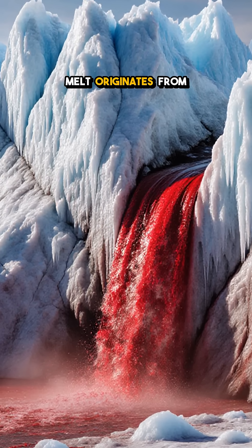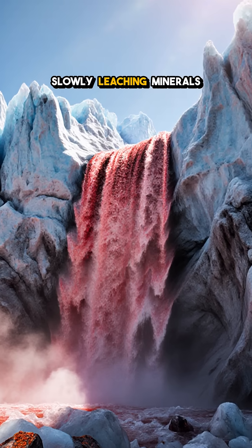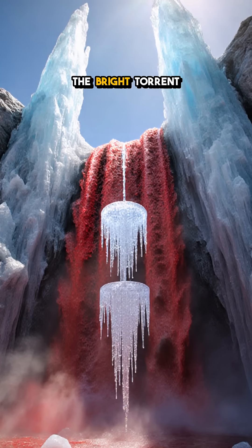The iron-rich melt originates from a buried lake trapped beneath the glacier for millennia, slowly leaching minerals from surrounding rock. When climate shifts just enough to melt a slice, the bright torrent erupts.